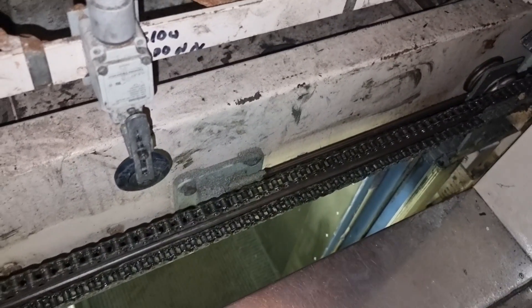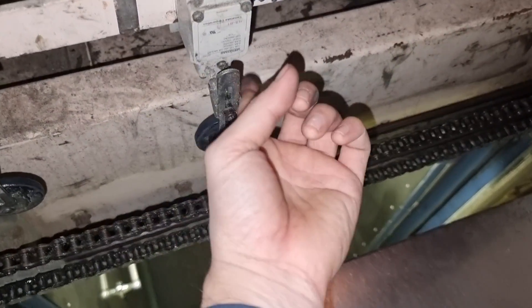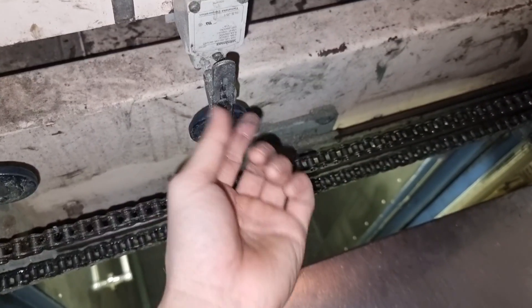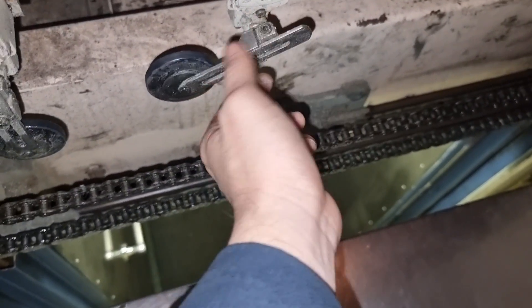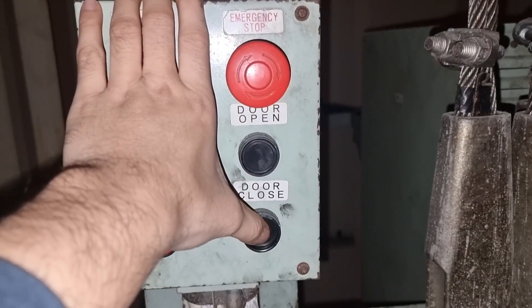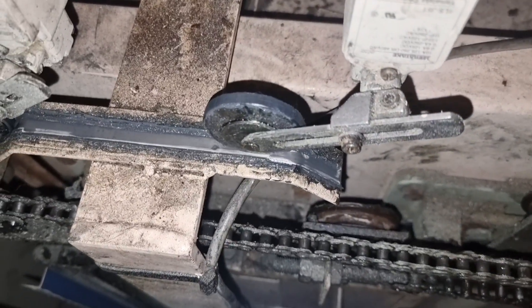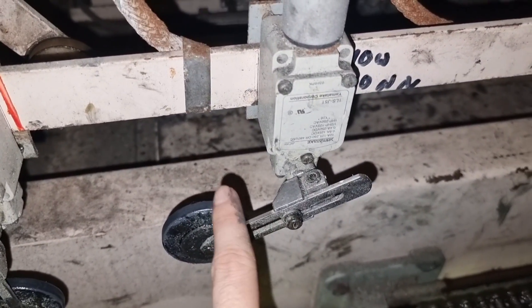After freeing this limit switch, our door started to open fully. This gets stuck whenever being activated, so this is the main culprit of our elevator door trouble. To show you the importance of this limit switch, we will try to open and close the door — you can see it is again activated and it's not opening fully because of this slow-down limit switch, and it is really getting stuck.